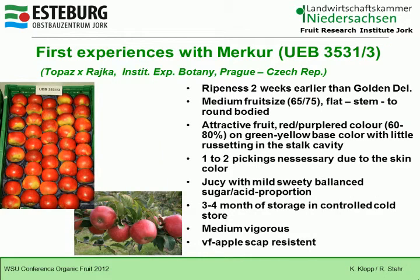The next cultivar is Merkur, from the Institute for Experimental Botany in Prague, Czech Republic. It ripens two weeks earlier than Golden Delicious. It has a medium fruit size with a flat-stemmed to round body. It is an attractive fruit with purple-red color covering 60 to 80% on a green-yellow base color, with little russeting in the stalk cavity. One to two pickings are necessary due to the skin color. It is juicy with a mild, sweetly balanced sugar-acid proportion, and offers three to four months of storage in a controlled cold store, with medium vigorous growth.